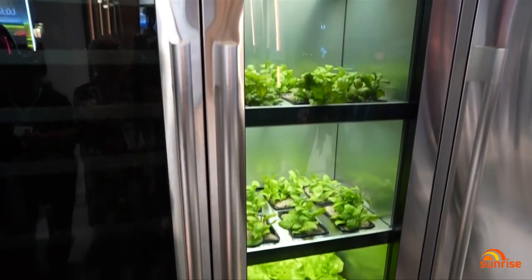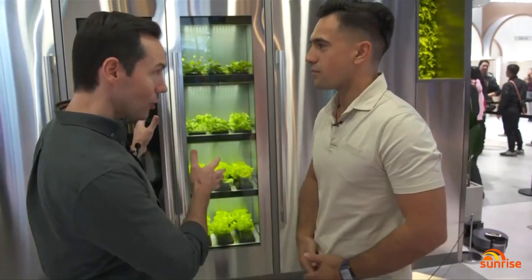Technology is also helping us to go green at home. This is LG's version and it will grow all of your herbs and vegetables inside. It takes care of the watering, the light. It's controlled via a smartphone app and it even feeds a family of four.